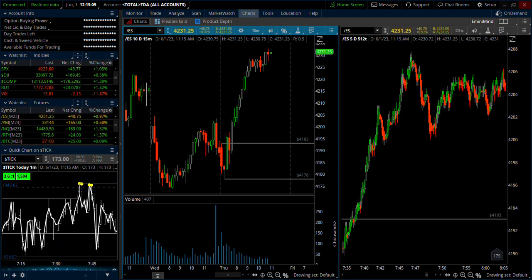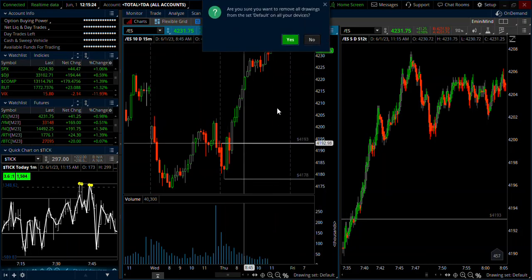Hey there, it's Tim from eMiniMind, and in this video we're going to run through some trades from today and yesterday. It's Thursday, June 1st, so let's get into it. We're talking about the ES here, and I've got a handful of notes I want to run through. We'll start with Wednesday and then go to today.